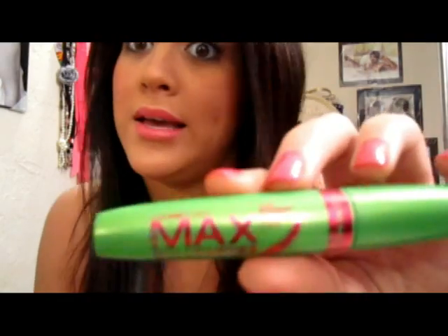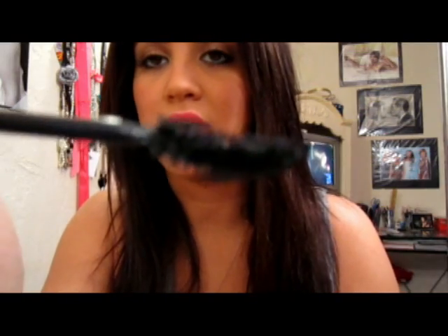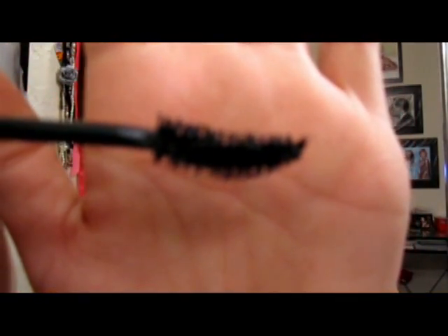The last one that I use is the Max Bold Curves Extreme Volume and Lift mascara by Rimmel. It's got that same spoon-kind of brush but it's a little fatter than the other one. I just started using this not that long ago and I was like whoa — when you put it on your lashes it makes them like thicker.